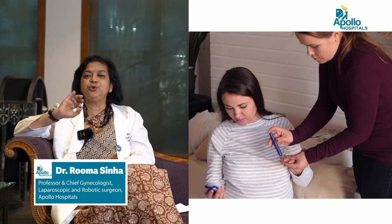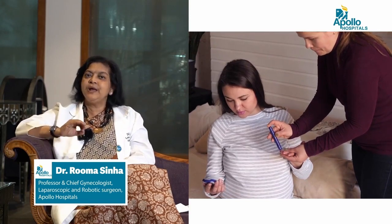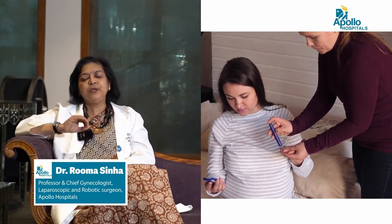So how do you know you have diabetes? Screening and doing a blood sugar test during your pregnancy, as your gynecologist or obstetrician advises, is very important to diagnose whether you are developing gestational diabetes or not.